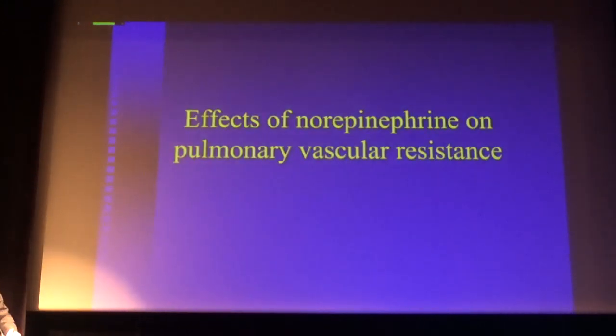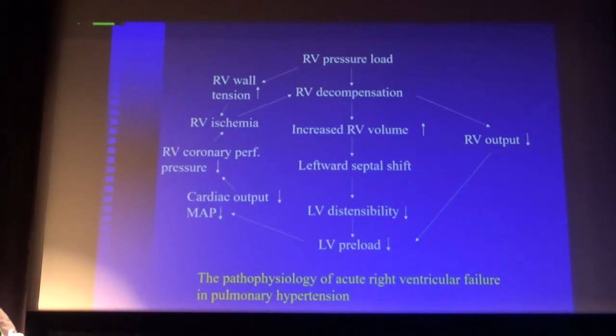I said that you should use norepinephrine, but wouldn't that cause an increase in pulmonary vascular resistance? Could you really use norepinephrine in this situation? Because if you give norepinephrine, potentially you will constrict the pulmonary vascular bed and increase pulmonary artery pressure and increase the afterload. So what are the effects of norepinephrine on the pulmonary circulation?